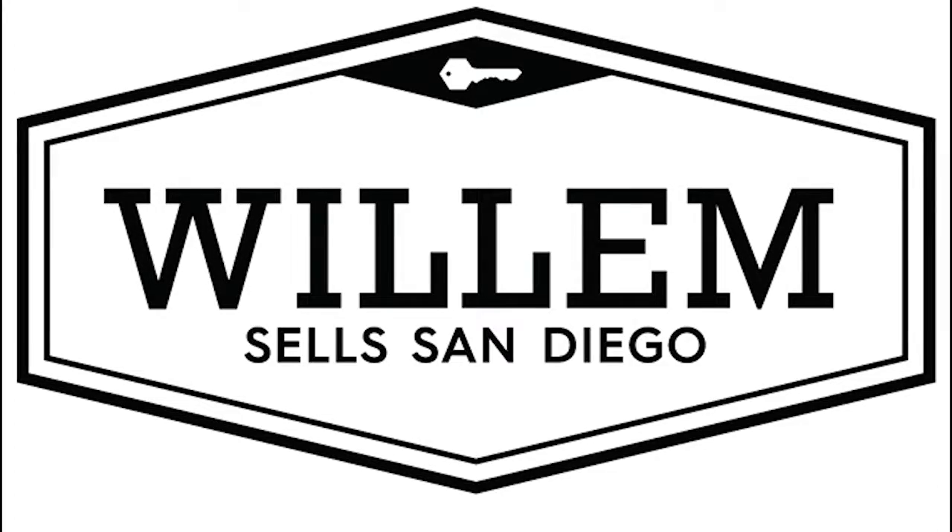Hi guys, Willem D. Ritter here with Quality First Real Estate. I want to share with you my top four tips to sell your house for the highest possible price. When it comes time to sell, every seller wants the same thing: to sell quickly and for as much money as possible. Sellers who sell for the highest possible price all share a few things in common, so I want to review those top four things with you.